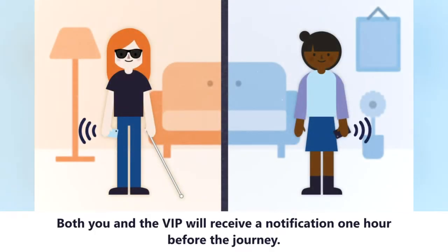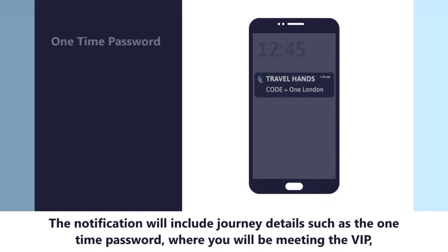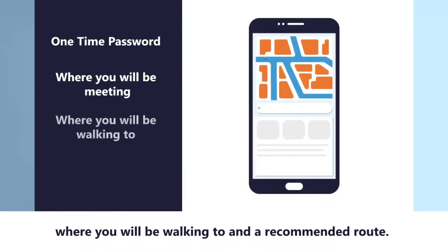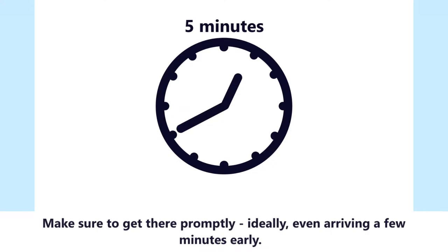Both you and the VIP will receive a notification one hour before the journey. The notification will include journey details such as the one-time password, where you will be meeting the VIP, where you will be walking to, and a recommended route. Make sure to get there promptly, ideally even arriving a few minutes early.